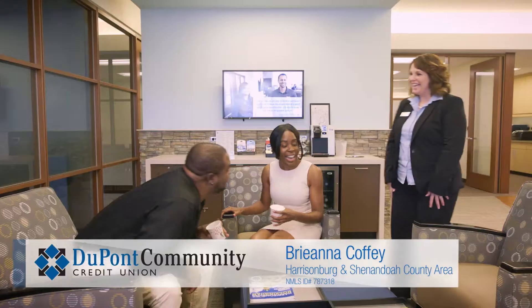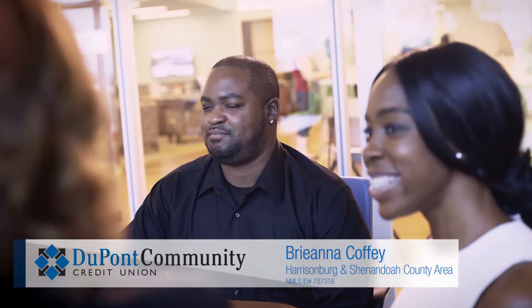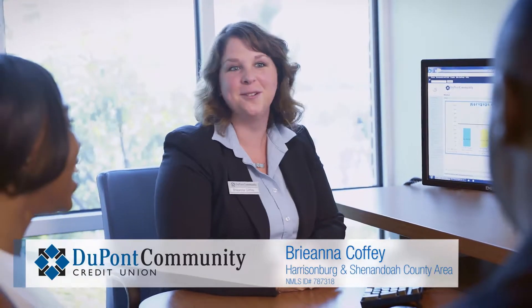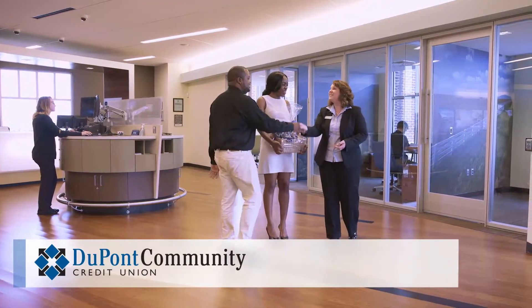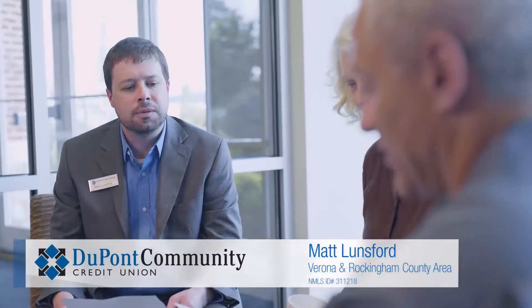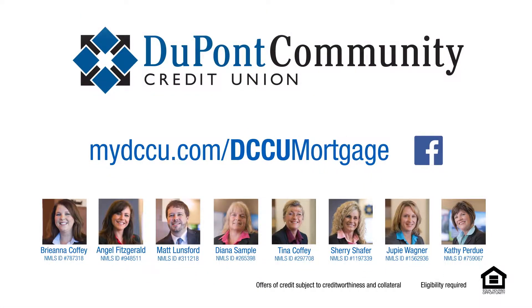DCCU is the best choice for mortgage because we are going to be there with you 100% of the way. Every mortgage advisor truly cares. I love to see people smile and I love for them to know that I'm here for them. This is so much more than a job to me — I've made it my way of life. DCCU is unique in that our whole operations team is here locally. I don't send your mortgage to another state for it to be processed and underwritten there. You are working with somebody who is part of this community.